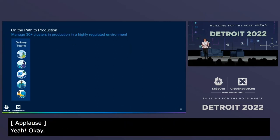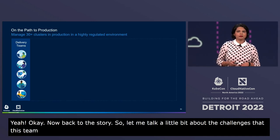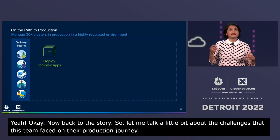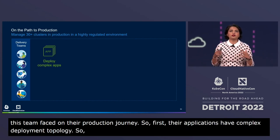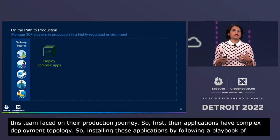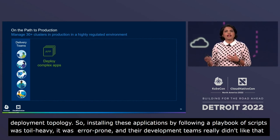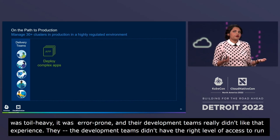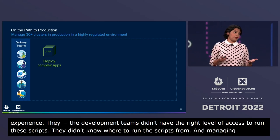Let me talk a little bit about the challenges that this team faced on their production journey. First, their applications have complex deployment topologies. Installing these applications by following a playbook of scripts was toil-heavy, it was error-prone, and their development teams really didn't like that experience. The development teams didn't have the right level of access to run these scripts, and they didn't know where to run the scripts from. Managing fine-grained access was hard for the platform operations team.